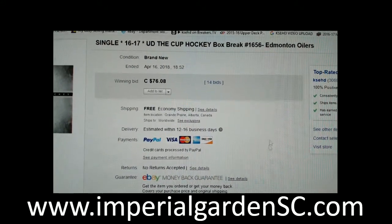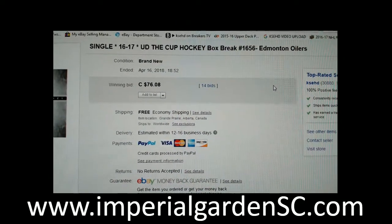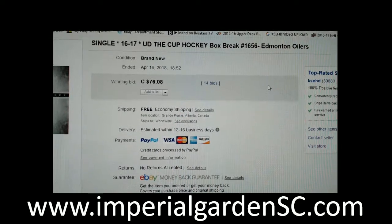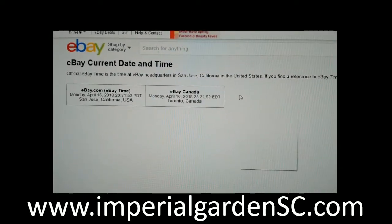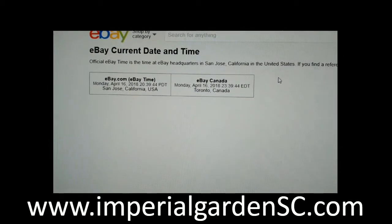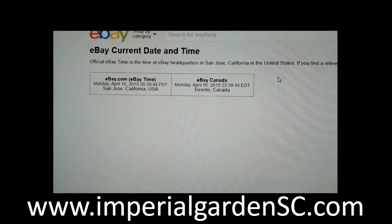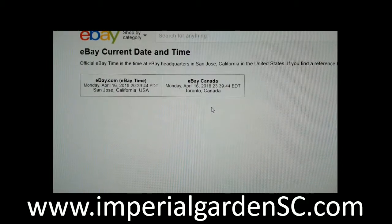Hi everyone, welcome to Imperial Garden Single Cup break number 1656. Last break was the M12 on April 16th at 6:52 p.m. Mountain Standard Time. Current time is Monday April 16th at 8:39 p.m. Pacific Standard Time, and Monday April 16th at 11:39 p.m. Eastern Time.